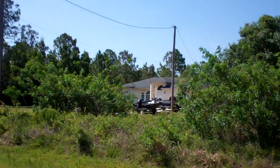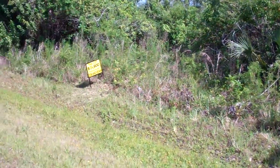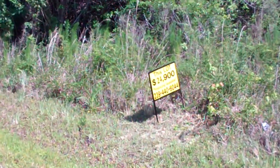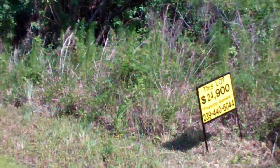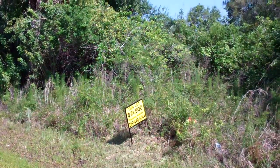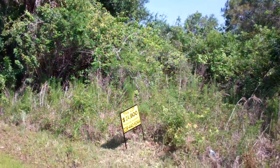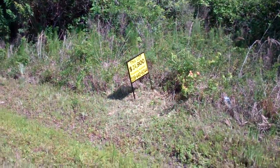The property is only $24,900 and it can be owner-financed with $8,000 down and $300 per month for 64 months. No credit check, no work check.